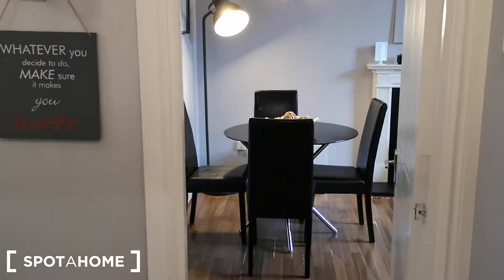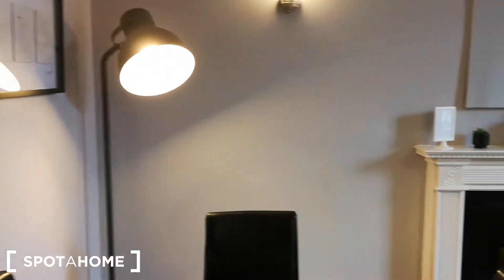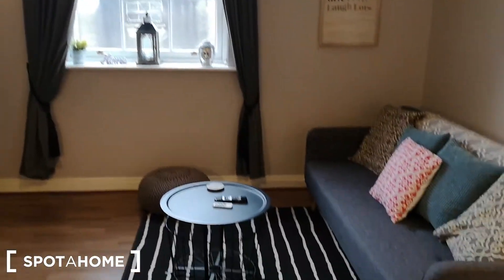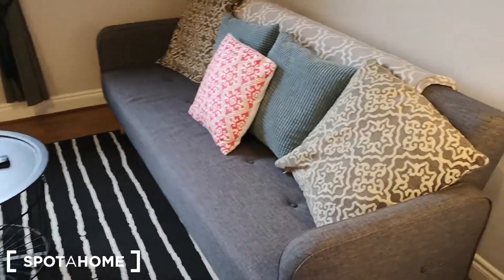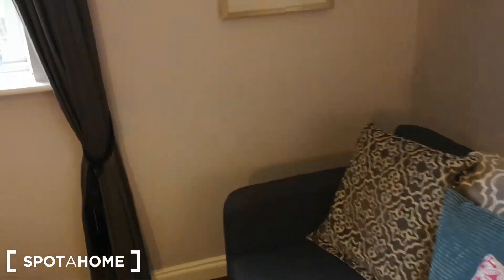So when you walk in, directly in front of you is the living room. It's a beautiful big space with a gorgeous comfortable couch, which also folds out to be an extra bed.